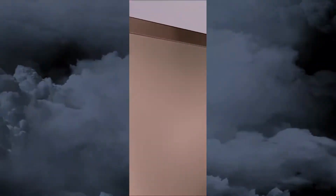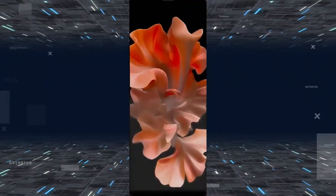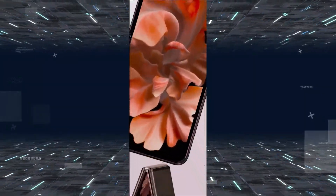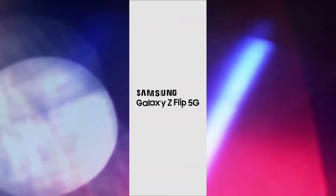Inside there's a 10-megapixel f/2.4 selfie camera with autofocus. One UI 2.1 running on the Galaxy Z Flip 5G brings a few exclusive features to take advantage of the form factor, like Flex Mode, which splits some apps in two — showing the camera viewfinder on the top half of the screen and the controls on the bottom.